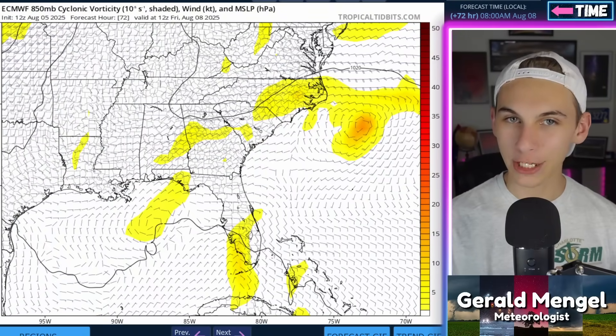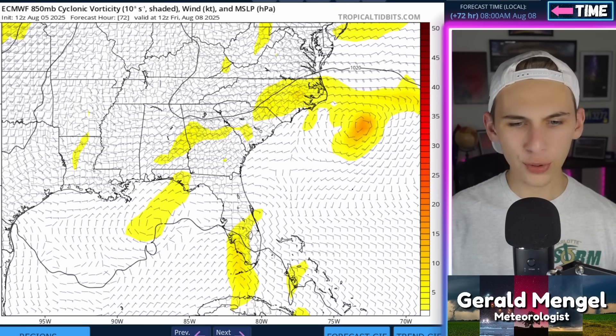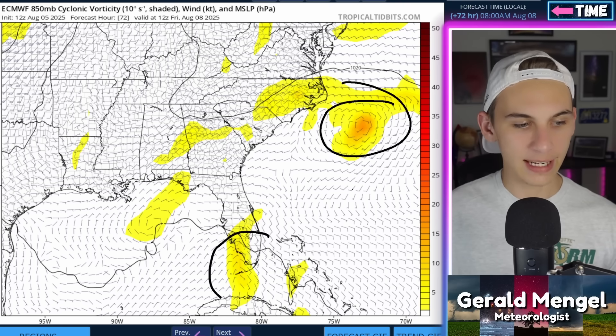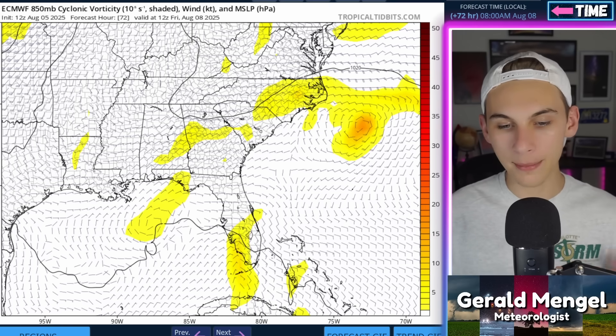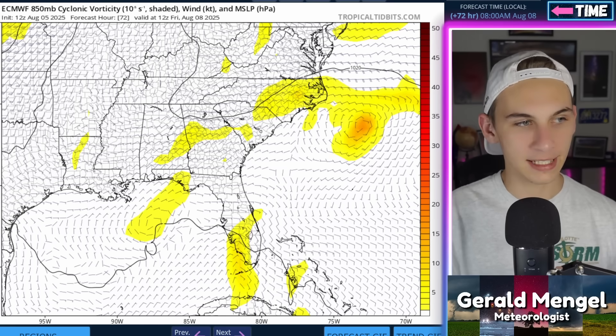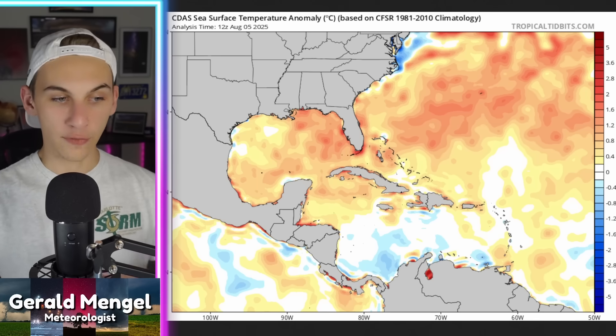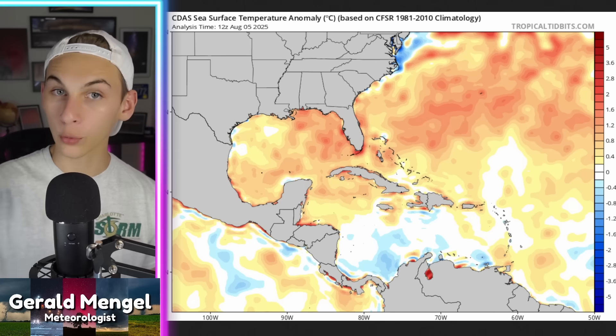Diving into model guidance — this is the latest European model run. By Friday, two areas of spin are noted: one right off the Carolina coastline, pretty close to becoming that E name, and then a new area working into the Gulf at the same time. Both are moving into an environment more favorable for development. Part of that is sea surface temperatures — we're running well above average in the Gulf and just off the southeast coastline, anywhere from one to even upwards of three degrees Celsius warmer than normal, or roughly five degrees Fahrenheit. That's temperatures in the upper 80s to near the lower 90s — explosive levels. Any storm taking advantage of that will have a very high ceiling if it can avoid wind shear and dry air.